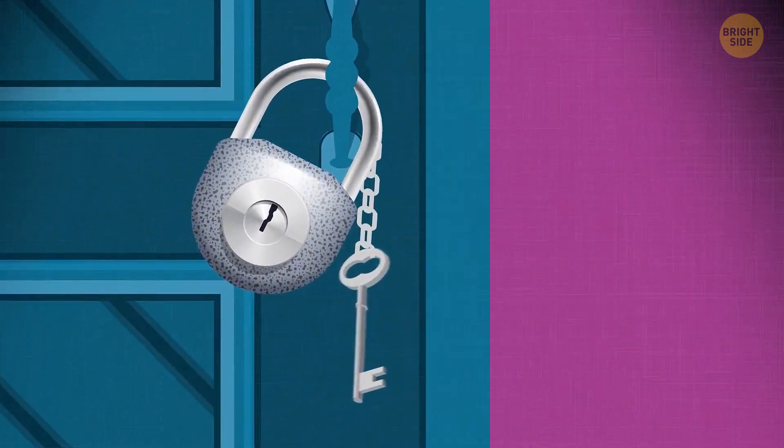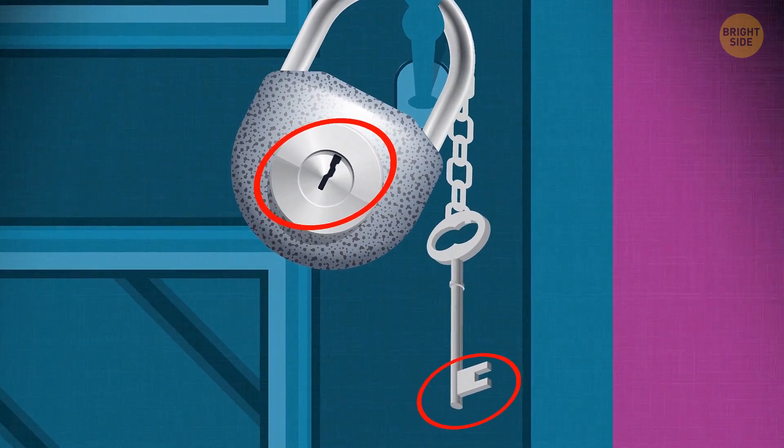The key has a different pattern — it won't fit in the lock. Vincent needs to look for another way to escape.